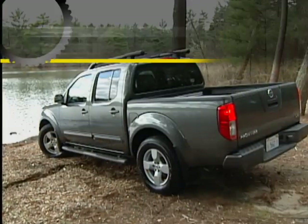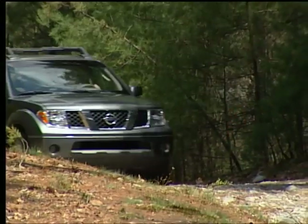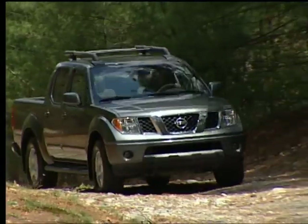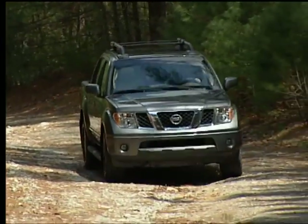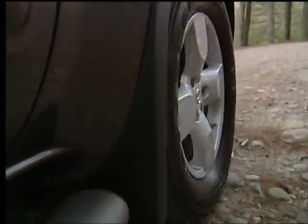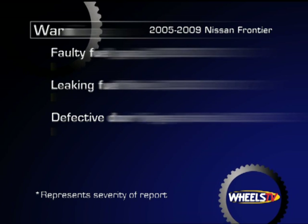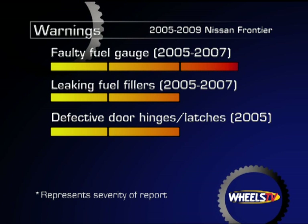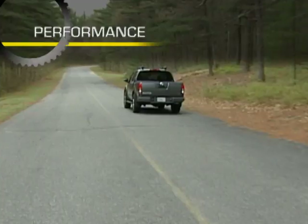Pickup trucks in this segment are often used more for personal transportation than work duty, so dependability is a key consideration for consumers. The Frontier is not a standout in this important category. Wheels TV research indicates several mechanical issues reported by consumers in the 2005 to 2007 models, most prevalent of which are a faulty fuel gauge, leaking fuel fillers, and ineffective door hinges and latches.